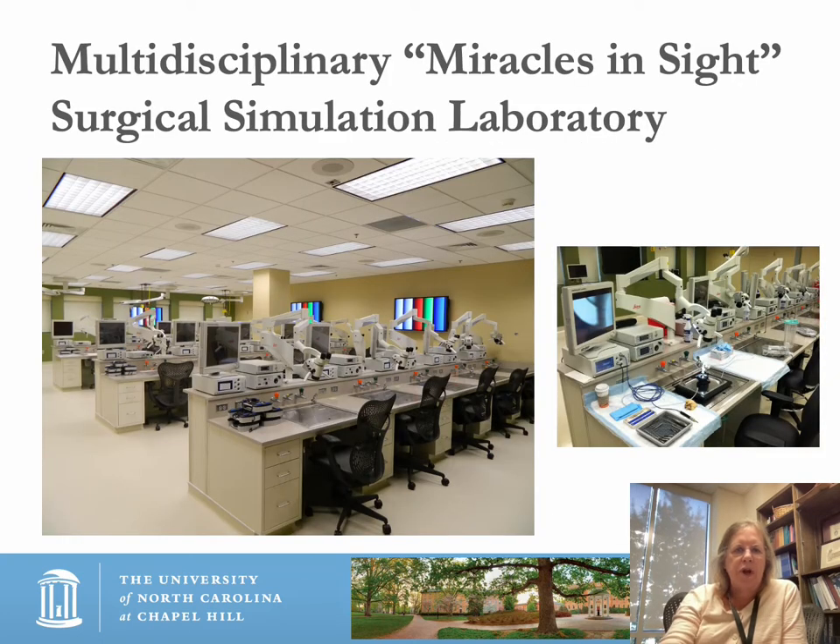The Miracles in Sight Surgical Simulation Laboratory was in part envisioned for our ophthalmologic colleagues. There's a picture of it — the stations are all state-of-the-art, with a microscope and an operative area, which works out beautifully.